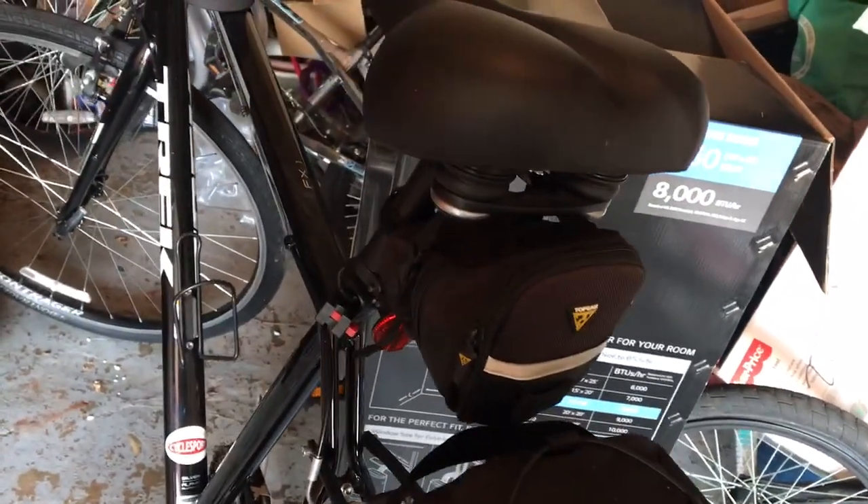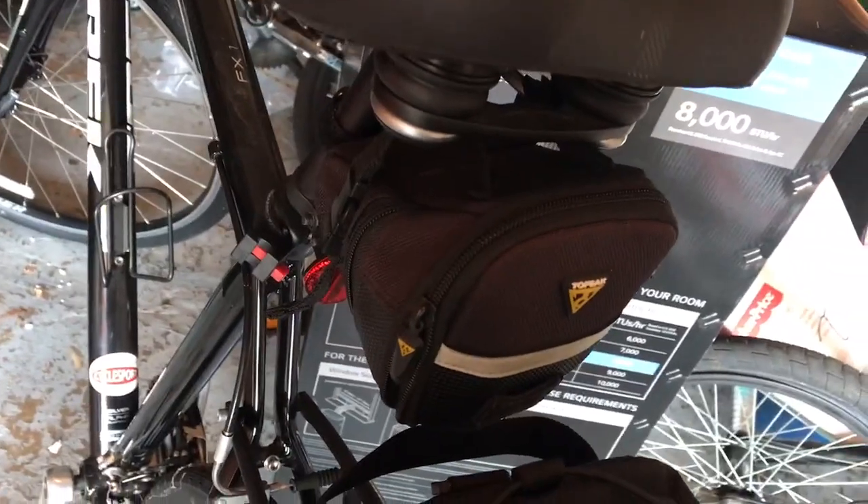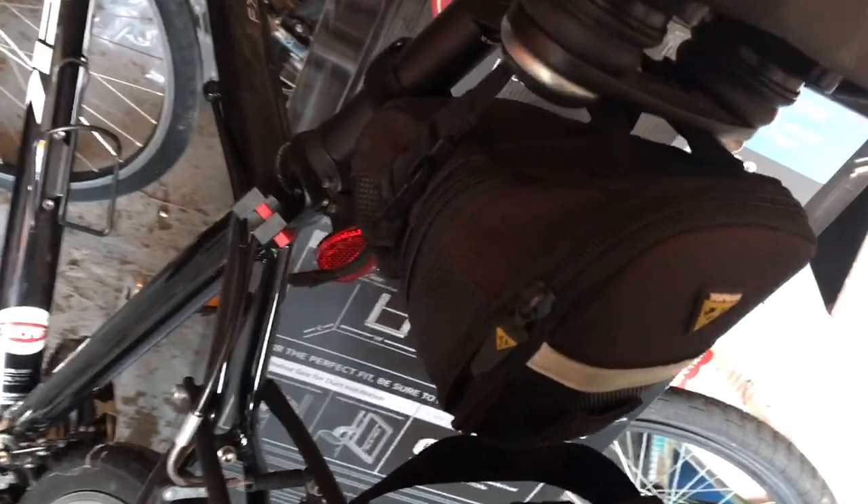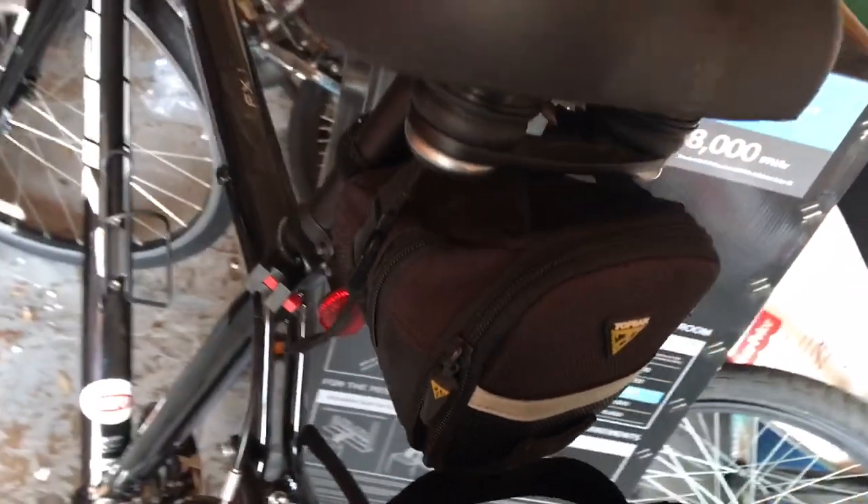This is another great company that makes biking apparel. This is Top Peak. This is a small compartment bag that you can also put on the back of your bike. It comes with a little reflector light. This is great.